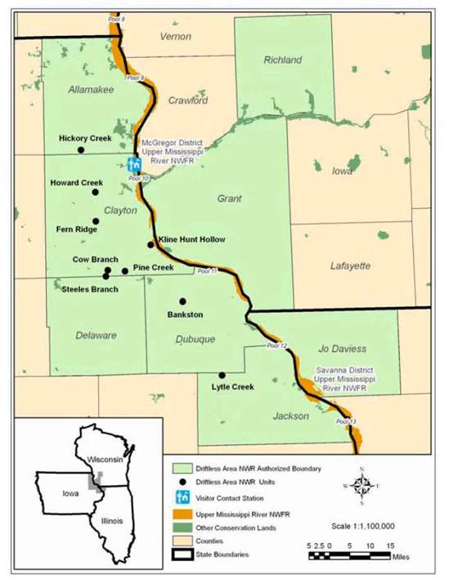The threatened northern wild monkshood, belonging to the buttercup family, grows on 114 algific talus slopes and similar cool moist habitats in Iowa, Wisconsin, Ohio and New York. The majority of the sites are in Iowa. The purple hood-shaped flower, an adaptation for bumble bee pollination, was listed as threatened in 1978.